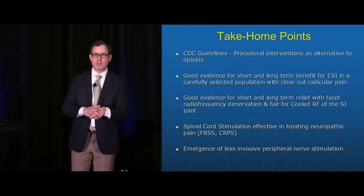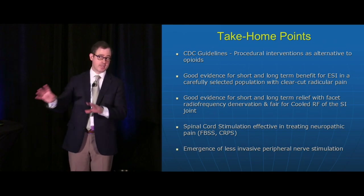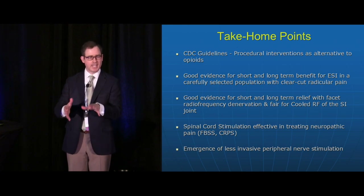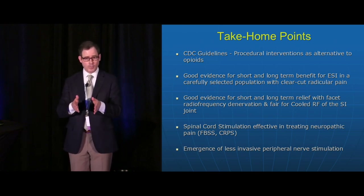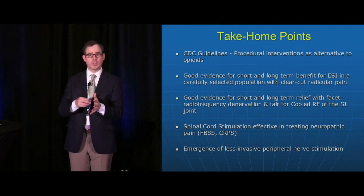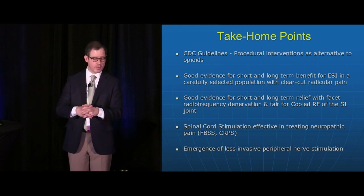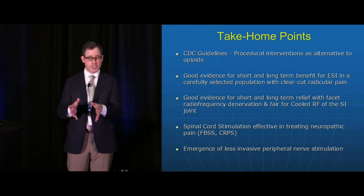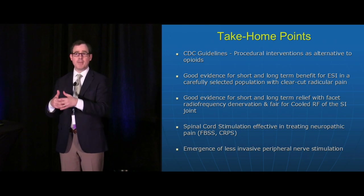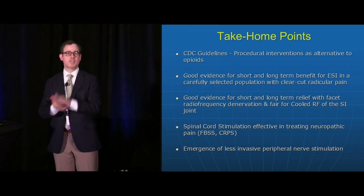The take-home points: We may see a rise in integrative therapies and procedural interventions for chronic pain control due to CDC guideline pressure on opioids and NSAIDs. Procedures have a strong role for select patients. There is good evidence for short- and long-term benefit for epidural steroid injections in patients with clear radicular pain, for facet radiofrequency denervation, and for cooled radiofrequency for the sacroiliac joint. Consider spinal cord stimulation in patients with neuropathic pain from spine surgery, CRPS, post-traumatic neuralgia, intercostal neuralgia, and sometimes visceral pain. We also have the emergence of less invasive peripheral nerve stimulation for select patients. Thank you so much.